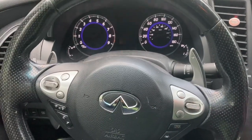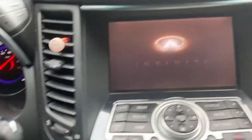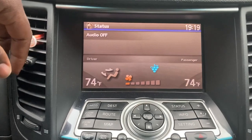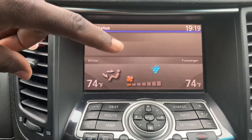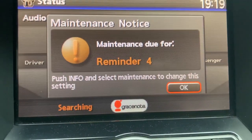2009 Infinity FX50. You might start your vehicle one day and then see something like this. Let's move to the center screen — give it a few seconds to build up and there you go. Maintenance due for reminder 4.